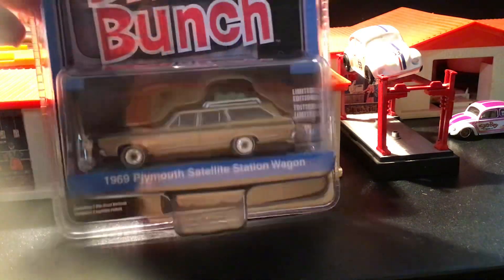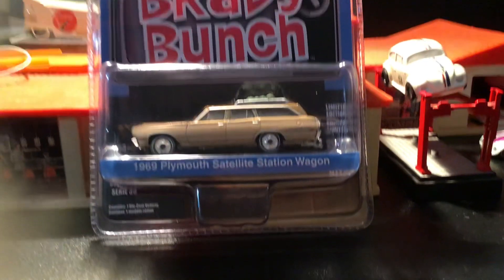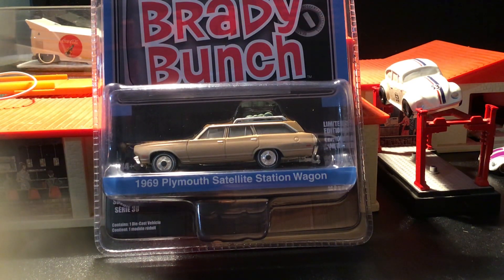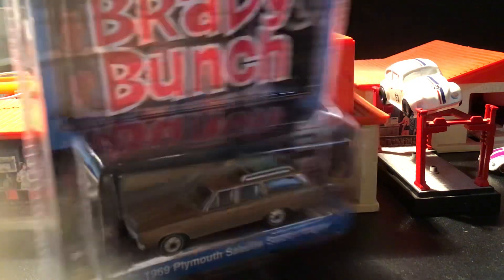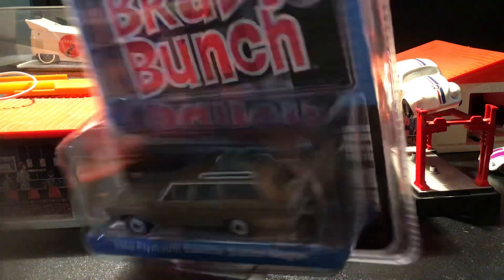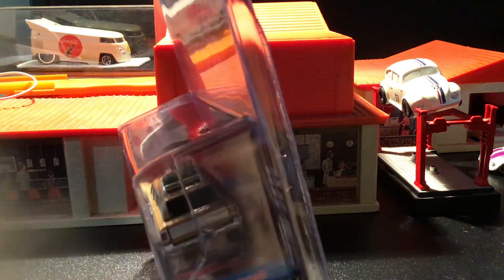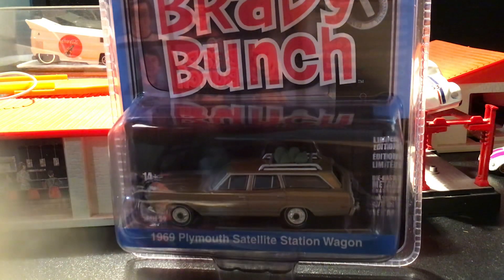And here's the Greenlight version of the Brady Bunch 1969 Plymouth Satellite station wagon. Matchbox made one too — a little bit different, totally different die-cast than this one. But yeah, if you've ever seen that TV show, you know the station wagon — six kids, a maid, a dog. That's what the family wagon was. They went on their trips to the Grand Canyon and such.